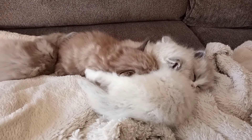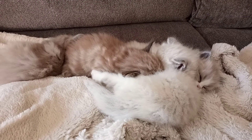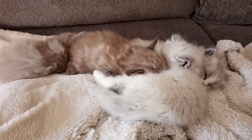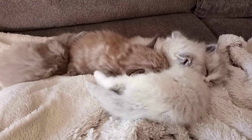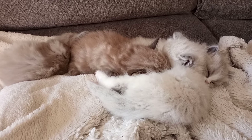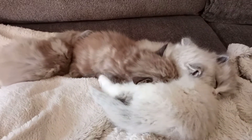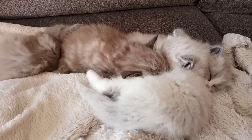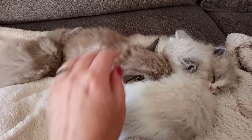Hi everyone, this is Holly with A Ragdoll to Love and I have Chloe Jr's latest litter of kittens. She had four kittens born September 19th, so they are four weeks old now and they're going to be ready to go home just a couple days before Christmas, around December 23rd. They were just playing hard and just had their nails trimmed, so I'll try and wake each one up as I'm showing them to you.